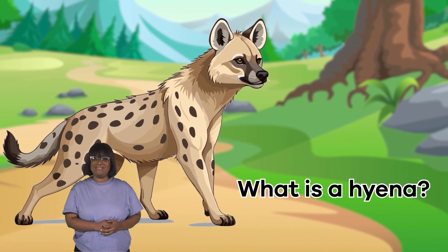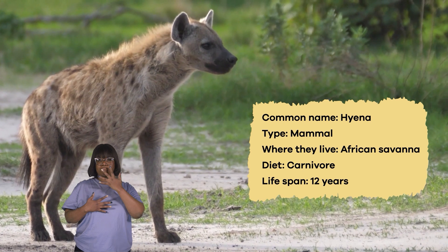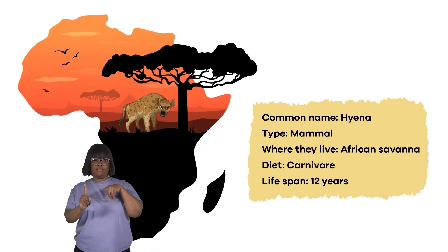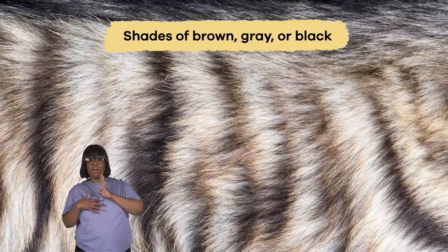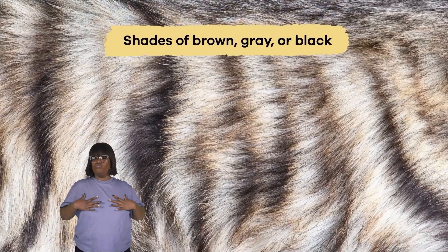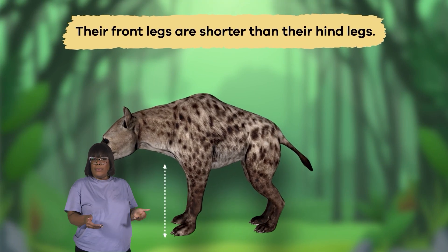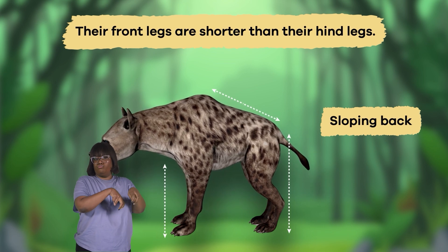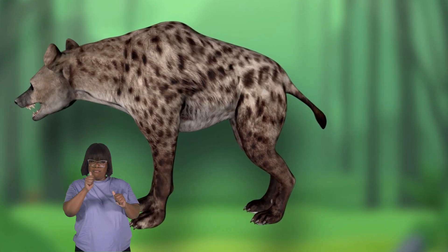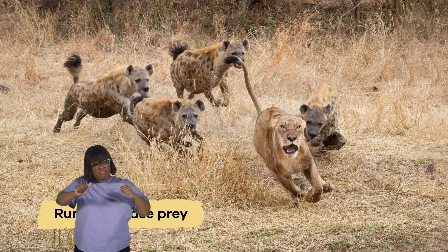What is a hyena? Hyenas have unique physical features that help them thrive in their environment in Africa. Their bodies are covered in coarse fur in shades of brown, gray, or black. One distinct feature is their legs — the front legs are shorter than their hind legs, giving them a slightly sloping back. This unique body shape makes their back legs strong and powerful, which helps them run and chase prey.